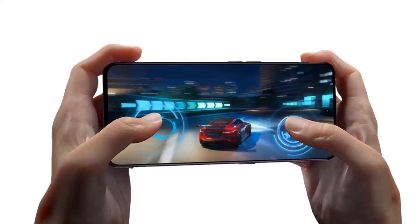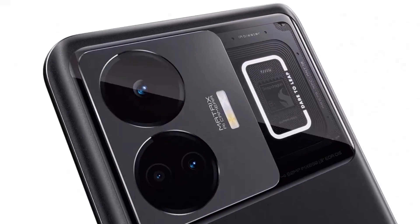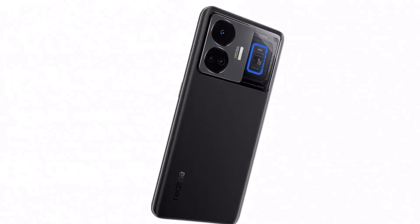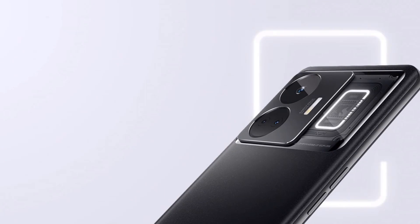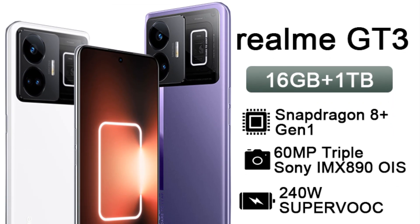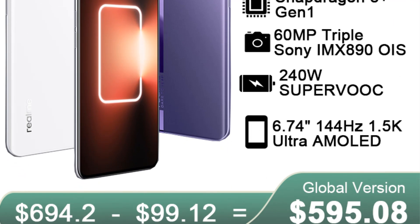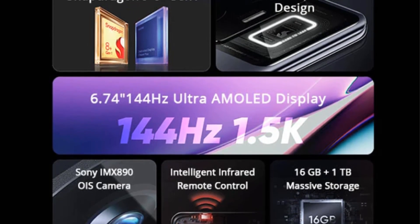Realme GT3 — 16GB plus 1TB with original 240W EU charger. CPU: Snapdragon 8 Plus Gen 1 octa-core, Qualcomm Adreno GPU 730, TSMC 4nm. Screen: 6.74-inch, 144Hz, 1.5K Ultra AMOLED display, FHD+ 2772x1240, up to 144Hz refresh rate. RAM: 16GB. ROM: 1TB. Camera: 50MP Sony IMX890 OIS plus 8MP plus 2MP triple rear camera.